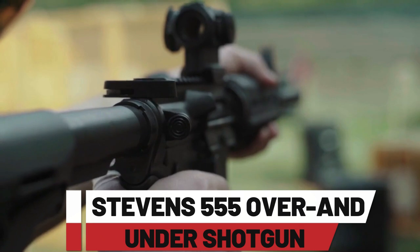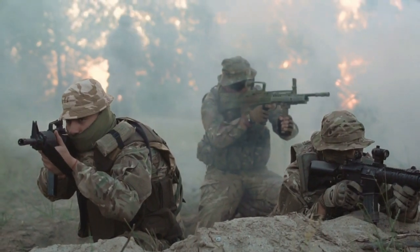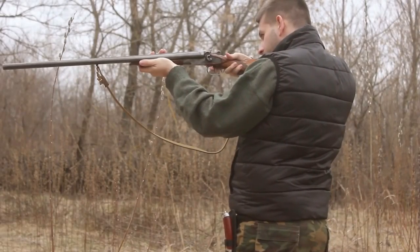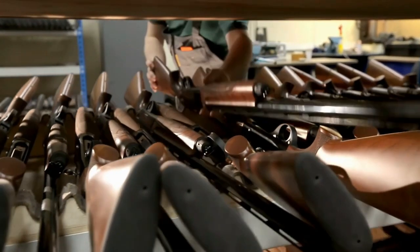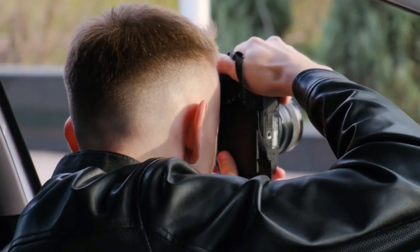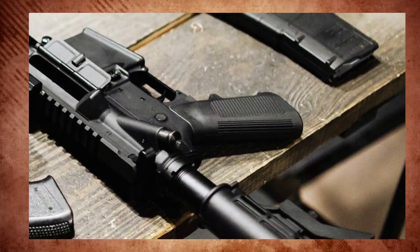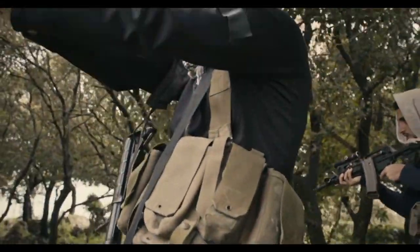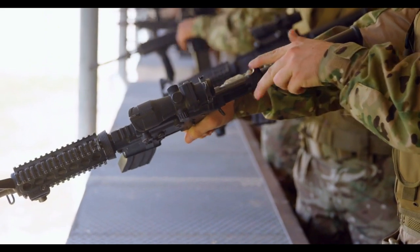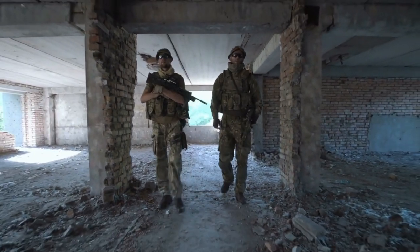Number 7: Stevens 555 Over-and-Under Shotgun. The Stevens 555 is a cost-effective and dependable over-and-under shotgun that provides excellent value and performance. It features a lightweight aluminum receiver for comfortable carrying without compromising durability. Its smooth and responsive action ensures quick and dependable shooting. With chrome-lined barrels delivering consistent patterns, interchangeable chokes, and a fiber-optic front sight, it's a versatile and accurate choice. Whether you're hunting upland games or breaking clays, the Stevens 555 performs well without costing too much.